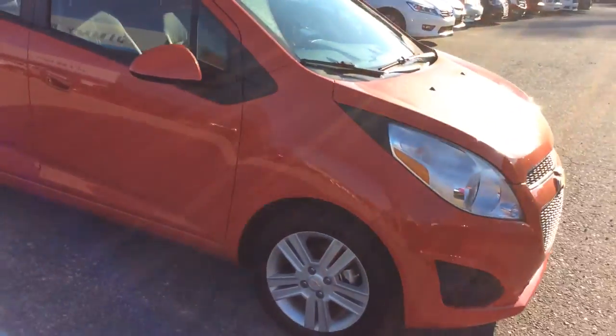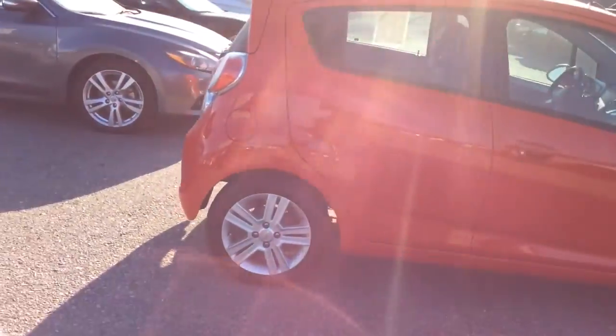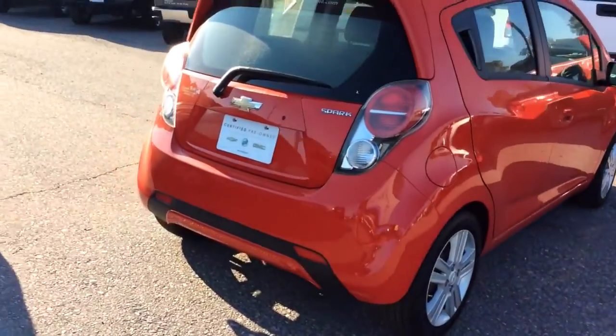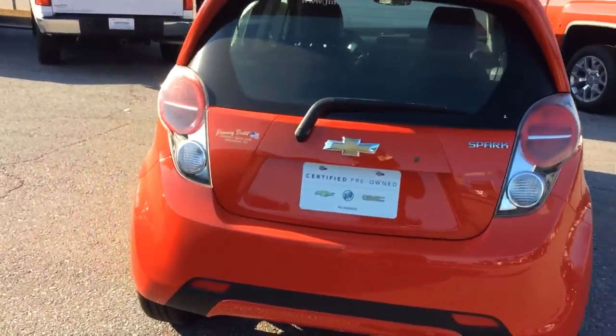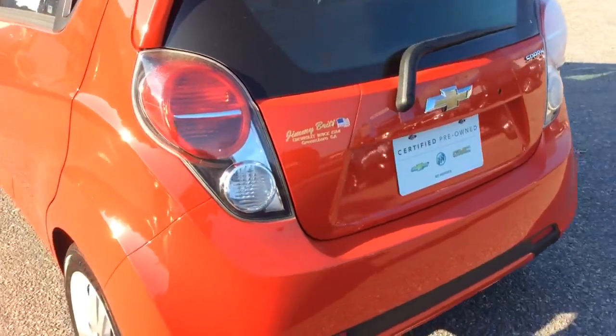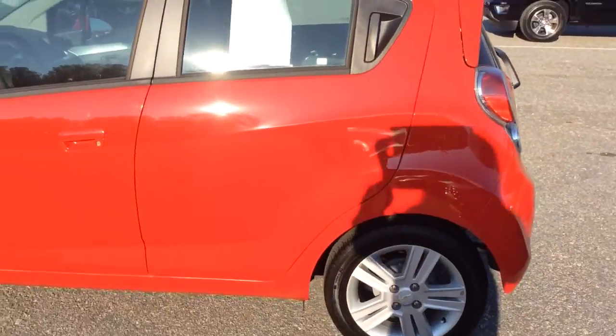Only 7,874,000 miles on this vehicle. Gets you 30 in the city, 39 on the highway, 4 cylinder. Exterior is a red sauce of color. No dents or scratches. Very clean.